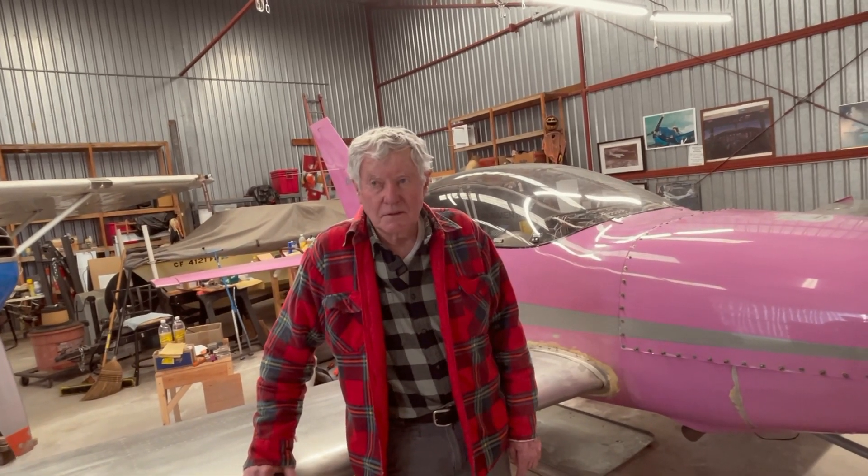There aren't many of these around — I've never seen one. This has been the first one I've seen physically. Do you know how many there are? I think there are probably about 20 to 25 flying, and maybe only three Spirit models with the fixed gear, which really solves a lot of the complexity of the airplane. It does slow it down a little bit — about 20 knots difference.